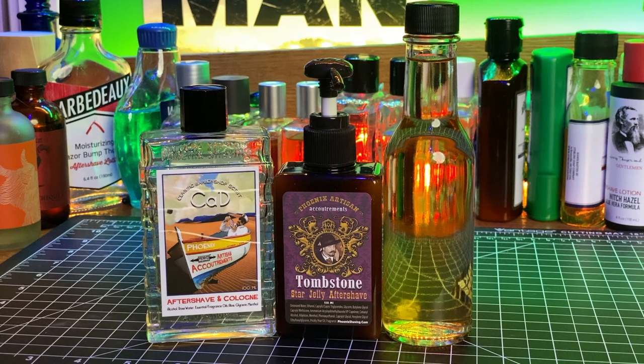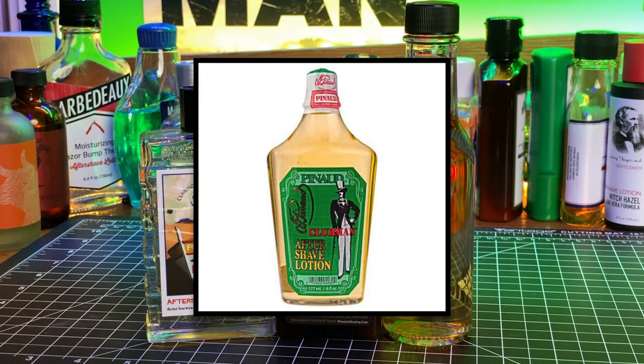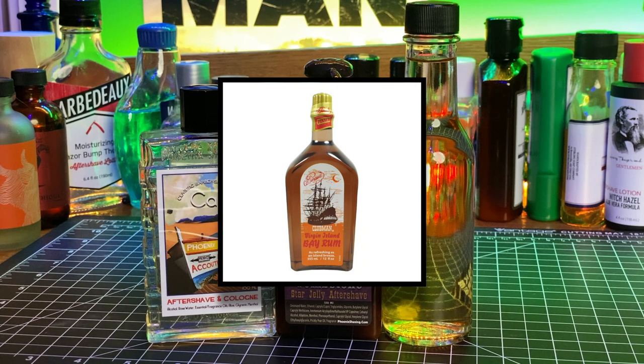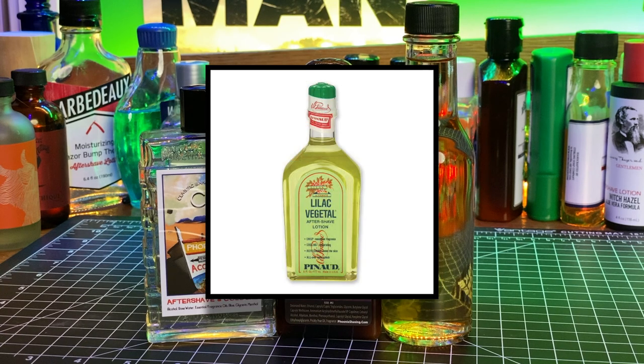Ten of the PAA picks were splashes, five were Star Jellies, and one person mentioned the Chill Gel as a post-shave pick. From the Clubman brand, the most common one — no surprise — was Pinaud Clubman with five picks, and then Virgin Island Bay Rum with three. There were also a couple of mentions for Whiskey Woods, Special Reserve, and the Veg — Lilac Vegetal.